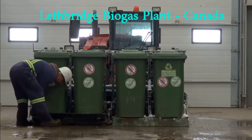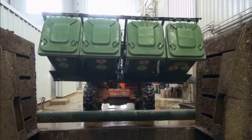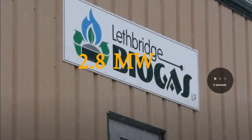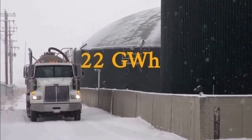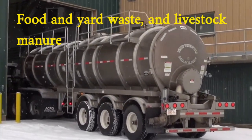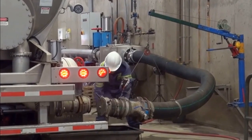The Lethbridge biogas plant is located in Lethbridge, Alberta, Canada. It was commissioned in 2013 and has a capacity of 2.8 megawatts, generating around 22 gigawatt hours of electricity per year. The biogas plant uses a mixture of organic waste such as food and livestock manure as feedstock. The biogas is generated through an anaerobic digestion process and the electricity is sold to the grid.